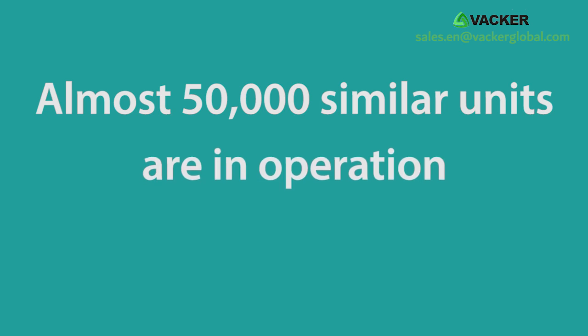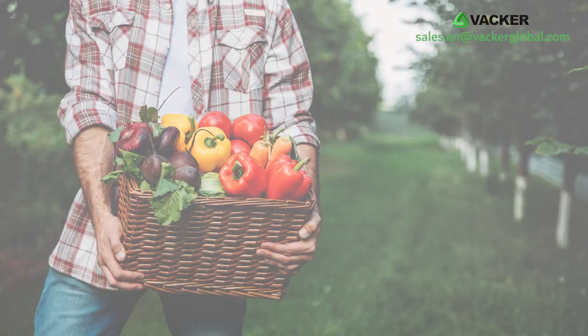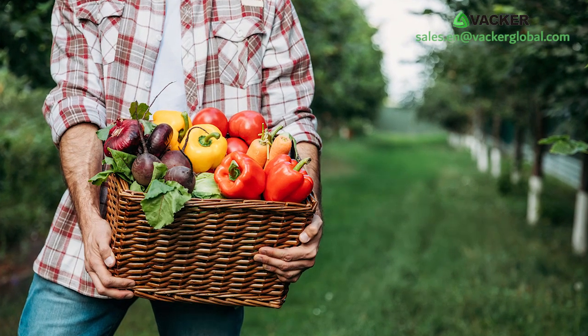Almost 50,000 similar units are in operation across the world since 2006, and a major portion of these customers are small farmers.